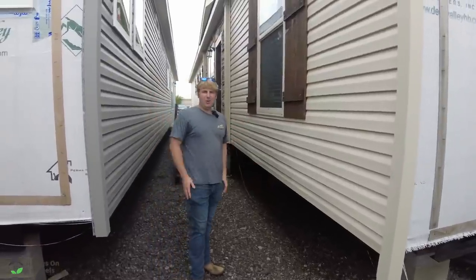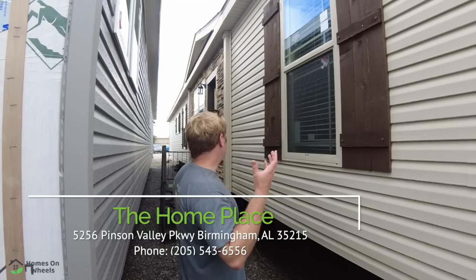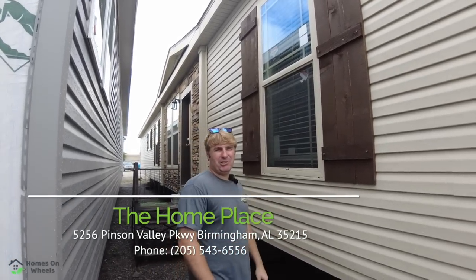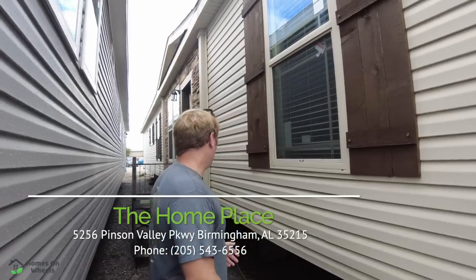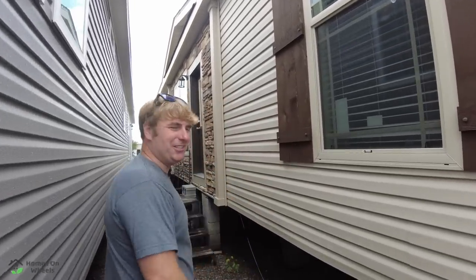What's up guys? Welcome back to Homes on Wheels. Today me and Heath are out here at the home place in Pinson, Alabama. We've got a beautiful Deer Valley home right here that has something hidden inside that completely shocked me. I couldn't believe it — when I opened the door and looked through this house, it was amazing. So y'all come on in with us and let's take a look around.